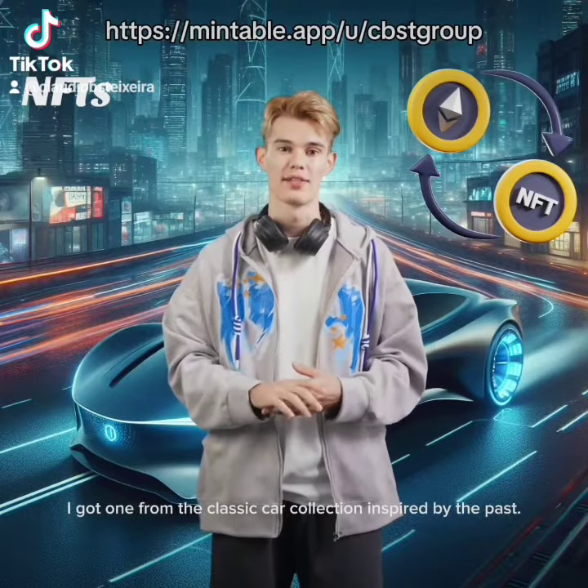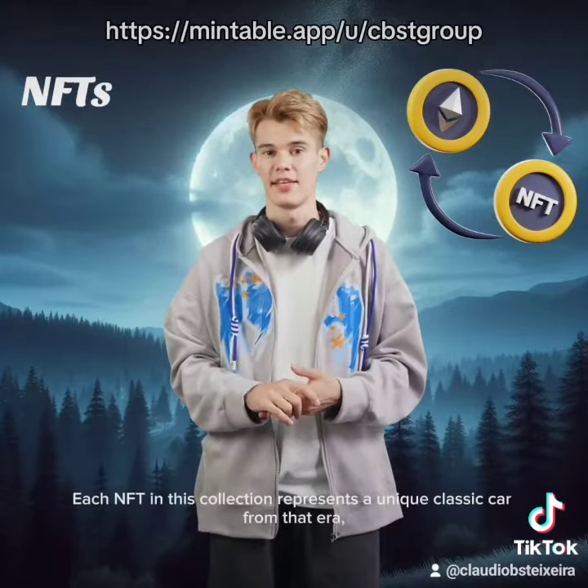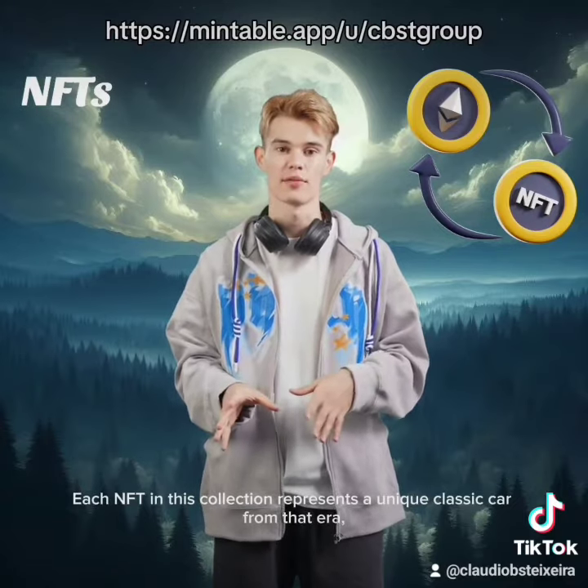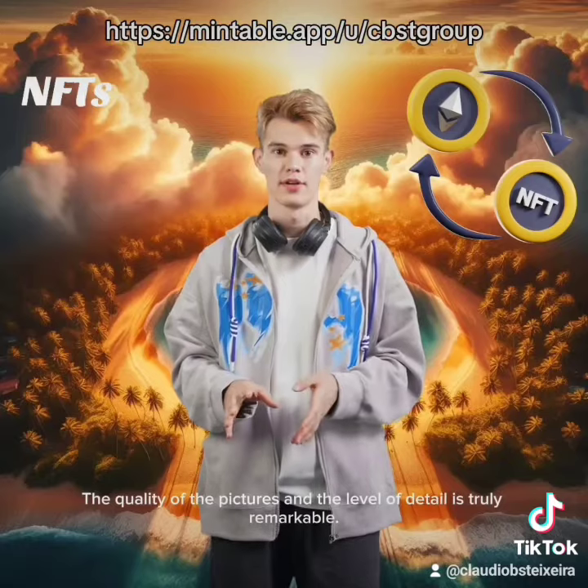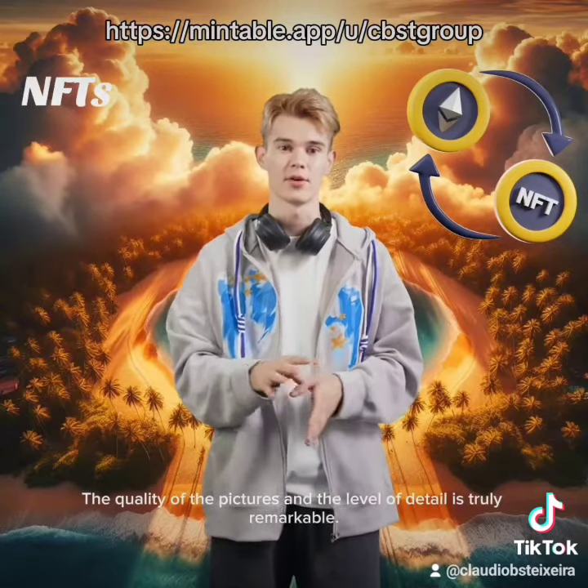Now, let's talk about the cool Enths I got. I got one from the classic car collection inspired by the past, the 90s. Each Enth in this collection represents a unique classic car from that era, and they are all absolutely stunning. The quality of the pictures and the level of detail is truly remarkable.